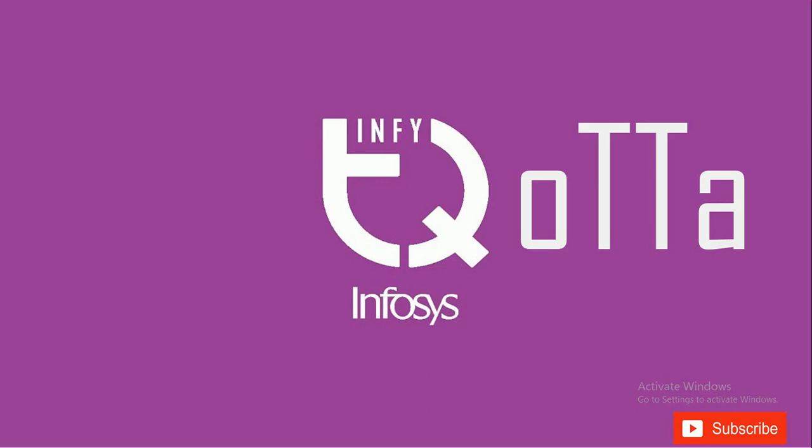From this year, Infosys has changed the pattern and is conducting the Infosys InfityQ certification exam. This is where you will be writing the certification exam in the first turn and then attending the interview. This exam is open to students from all over the country, and you can register for it from the InfityQ app.